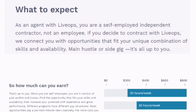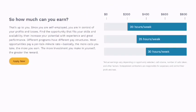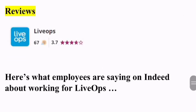As an agent with LiveOps, you're a self-employed independent contractor, not an employee. You can connect with opportunities that fit your unique combination of skills and availability — it can also be a side gig, part-time or full-time. Looking at earnings: if you work 20 hours per week you can earn around $100 to $500; 25 hours a week up to $500; 30 hours a week up to $900. The range changes the more that you work.